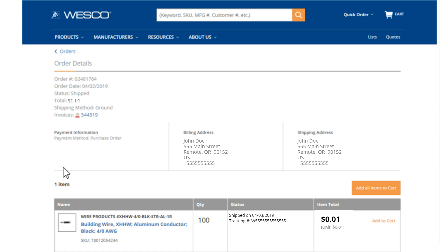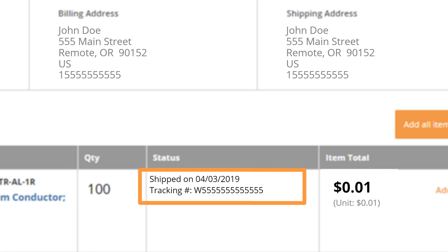From the order details page, you can also access your order's invoice. Just click on the link to open up the invoice PDF. If an item has a tracking code, it now displays. For orders that ship out of a Wesco warehouse, you'll see a ship status, the ship date, and the tracking code.